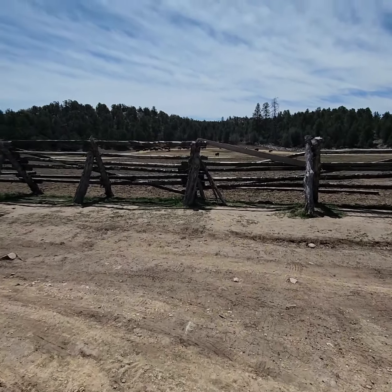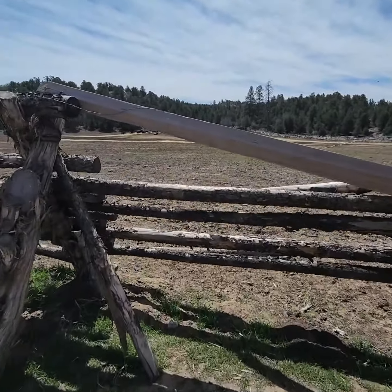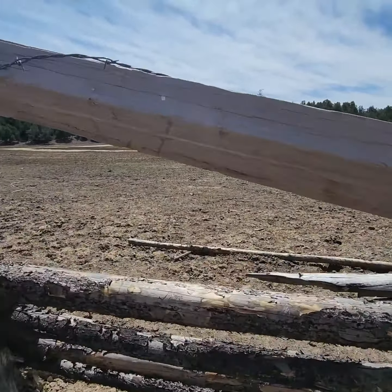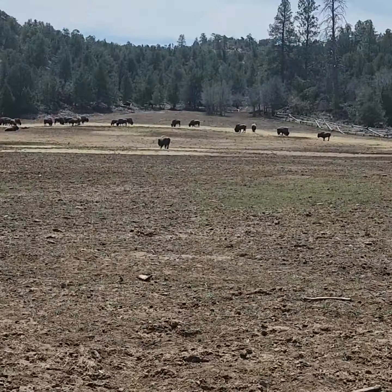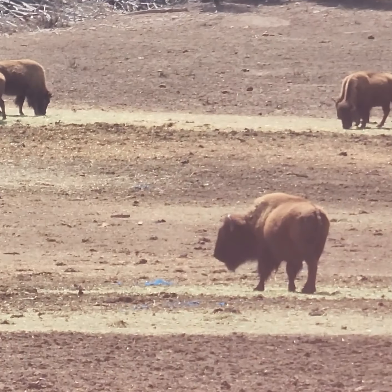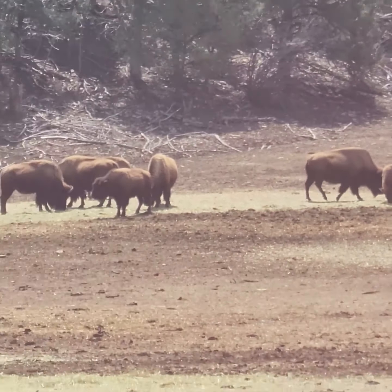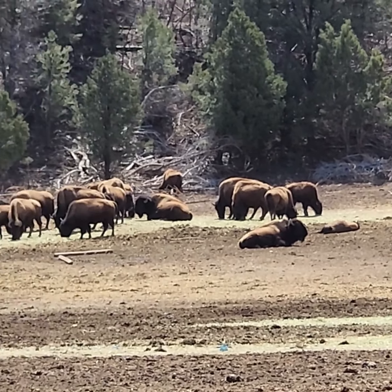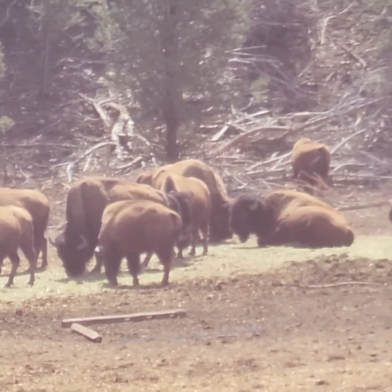We're just driving along minding our own business and I see somebody else's business, as I will call it. Look at these guys. Hi. Hello. Look at them all. Happy buffalo.